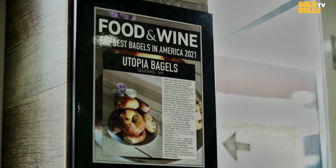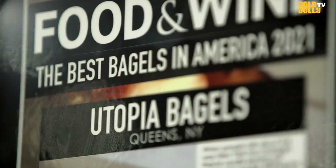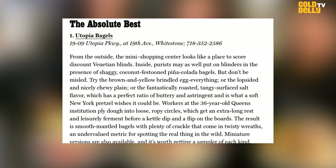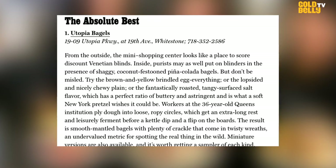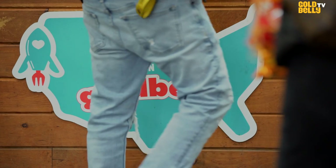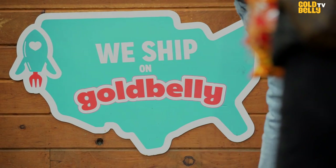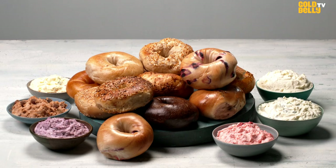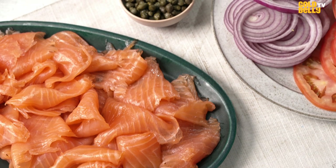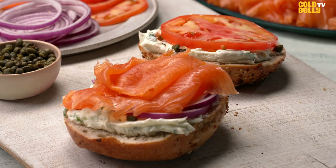We've been on Food and Wine in the top 50 bagels in the country. New York Magazine actually rated us number one bagel. When you taste that bagel, it's gonna blow your mind. Now, Goldbelly is able to bring that to your doorstep the very next day, which is just an incredible experience. You should order Utopia Bagels from Goldbelly because there's no other bagel like it on the planet.